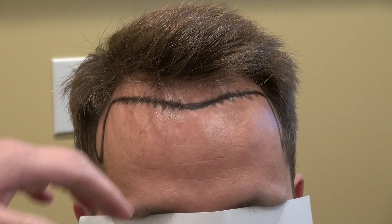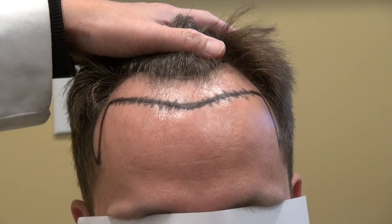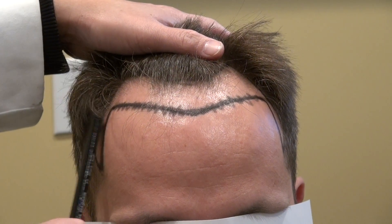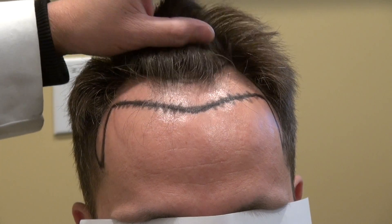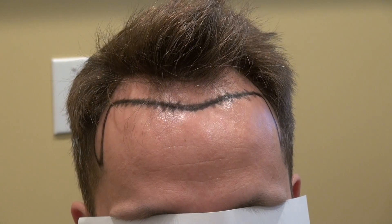It's perfectly matched for his hair. We've been targeting at least 2300 grafts, and on the top it's around 2300 already. So in the temple, you're going to need around at least 150 to 250 per side, which means we'll probably end up around 2500 grafts total.